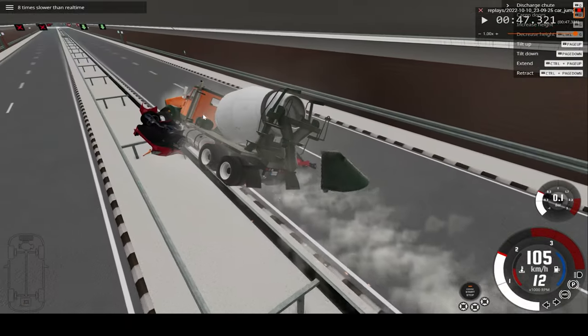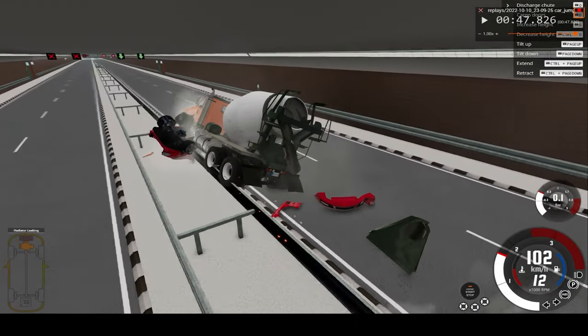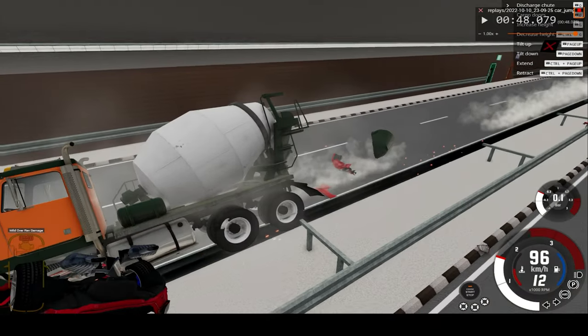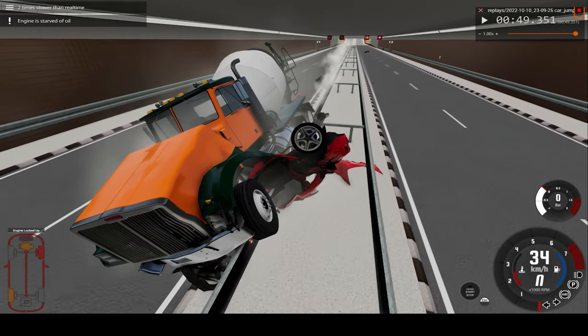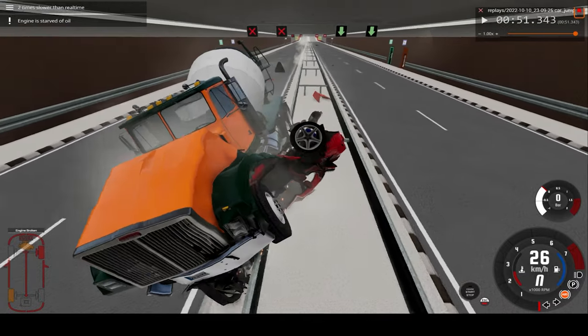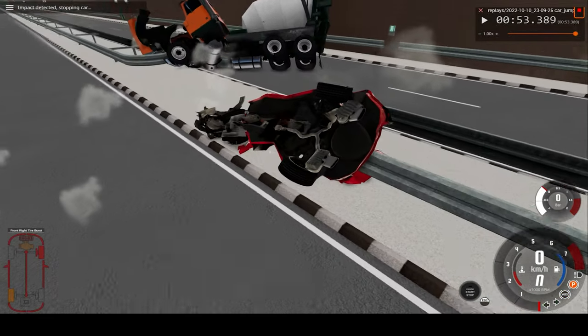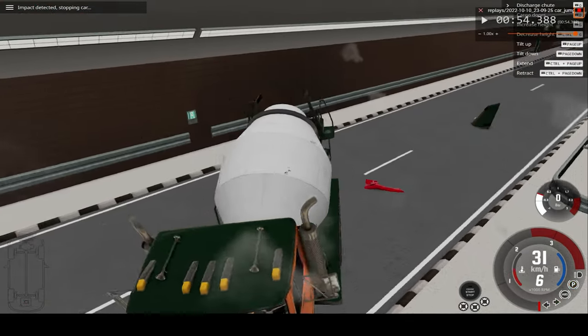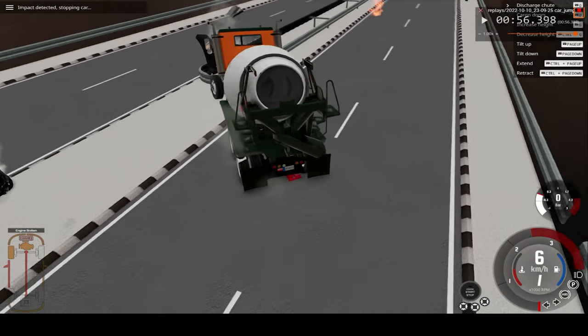Let's speed up time a bit more. Still going at 100 kilometers an hour. Leaving a trail of debris from the impact site all the way over here. And as the barrier and the truck crashed again — absolute devastation.